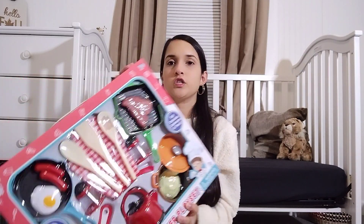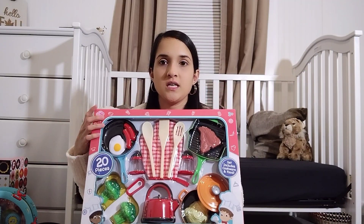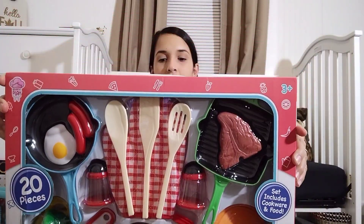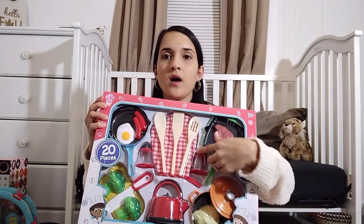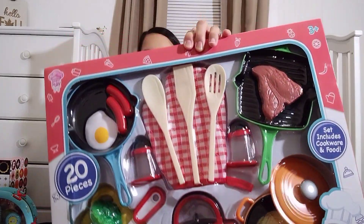She has a kitchen and she does have food already, but she needed some pots and pans. I came across this one at TJ Maxx — it was super cute because it came with a couple different pots and pans, a teapot, some cooking utensils, and a mitten.